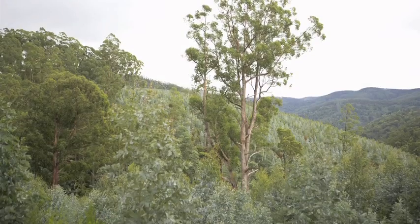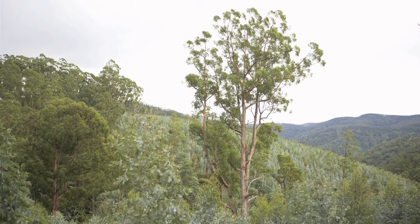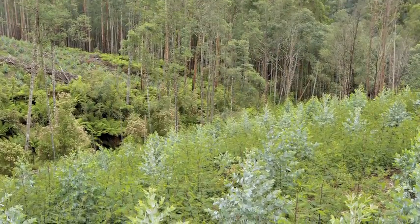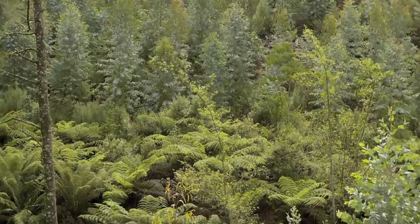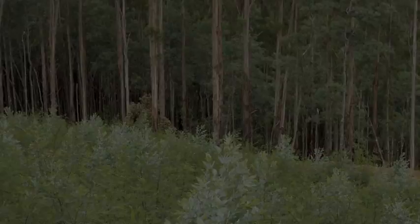Forests need to be managed using responsible forestry practices. But how do we know that our forests are being managed responsibly? Certification is the best way to prevent illegal logging, and it allows us to choose responsibly sourced wood products that we know are from sustainable sources. We should be optimistic — we know what needs to be done.